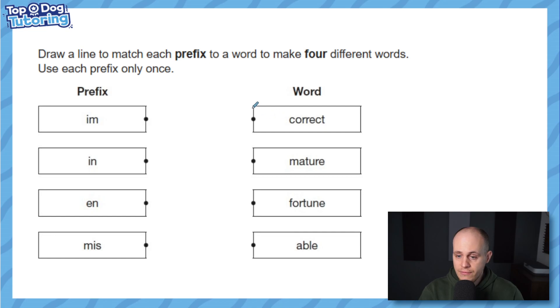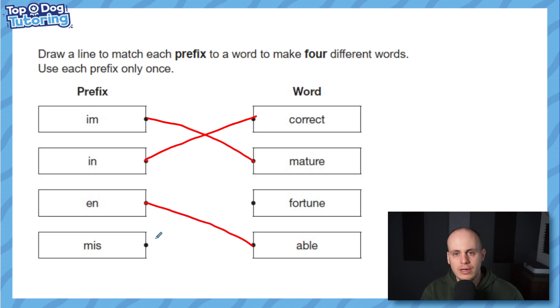So 'im' goes with 'mature' — immature is the opposite of mature. 'In' goes with 'correct' — incorrect is the opposite of correct. Now we've got 'mis' and 'en' for the last two. 'Enable' means to allow someone to do something — I'm going to enable you to pass your test by watching my videos. And 'misfortune' is the opposite of fortune; if you've had some misfortune it means you've had a bit of bad luck.